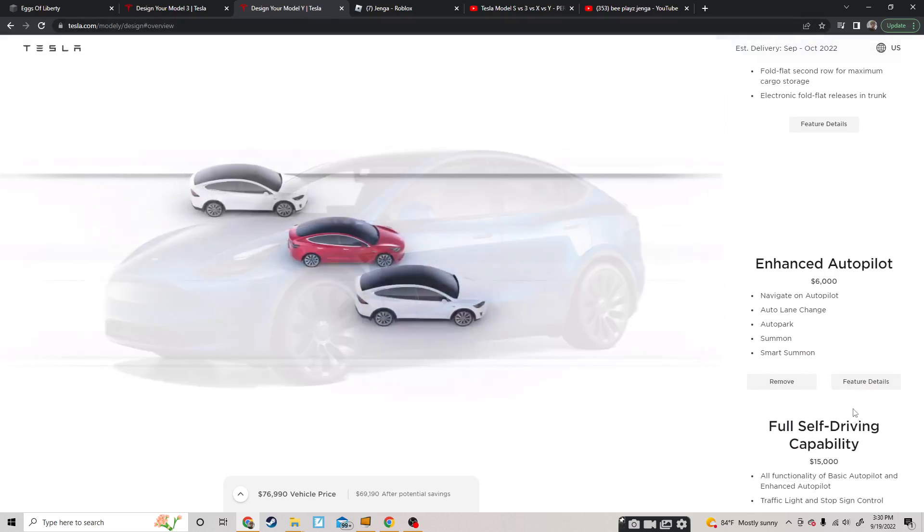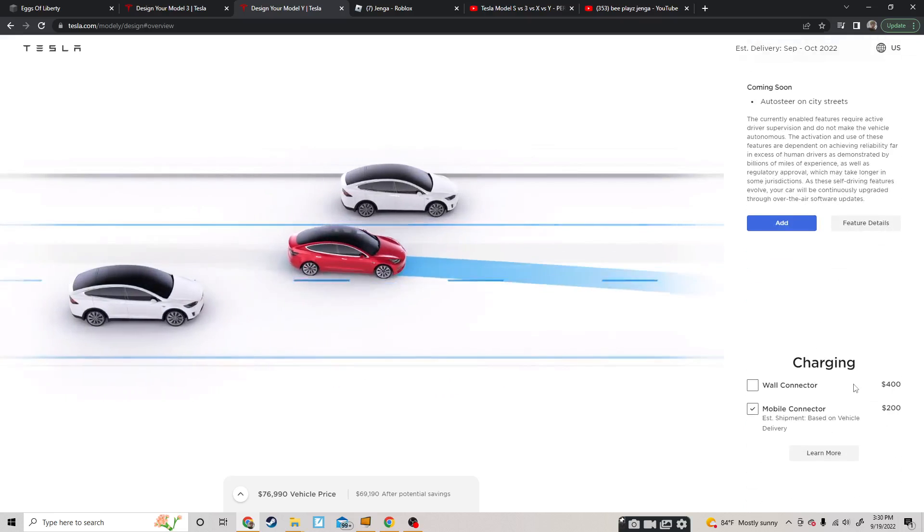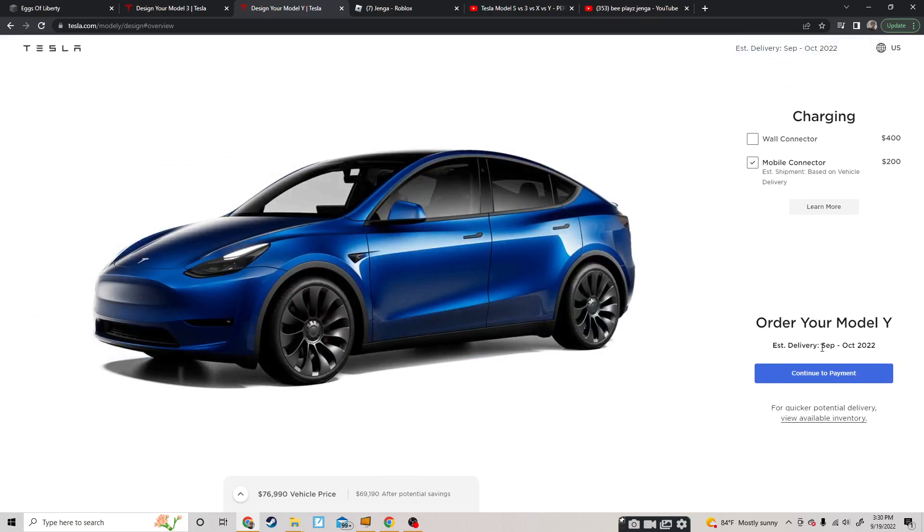It only has five seats. If you order one right now it would come this month or next month, because the Model Y is really easy to make. That kind of makes sense why the Model Y is the slowest.